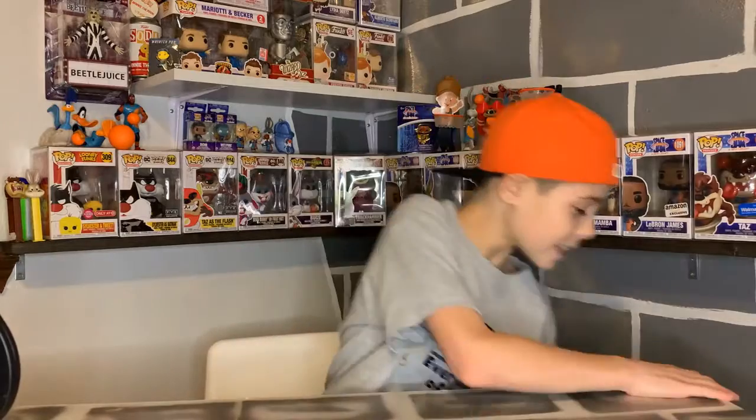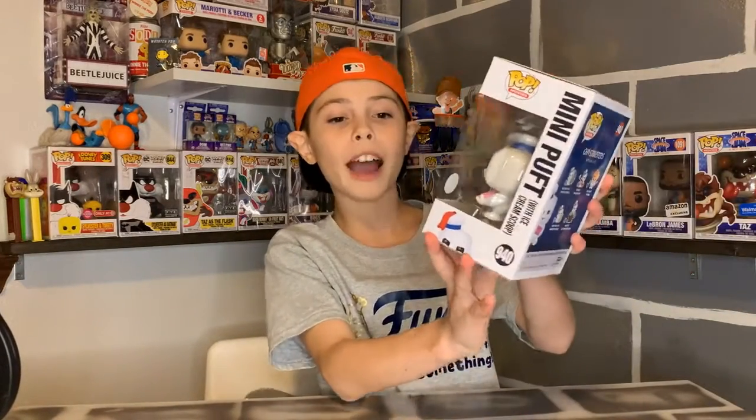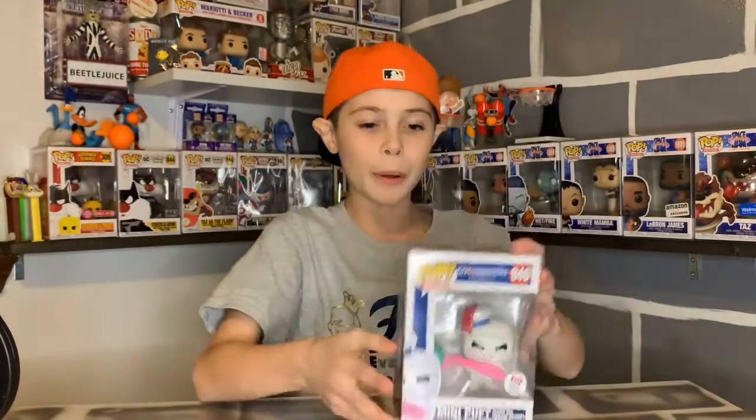Hey guys, welcome back to Being My Collectibles, where I talk about collectibles. Today is another episode of Collectible of the Day, and today's item is a Funko Pop — this is the Mini Puft with ice cream scoop, exclusive to Baskin Robbins. I think this pop is really cool.